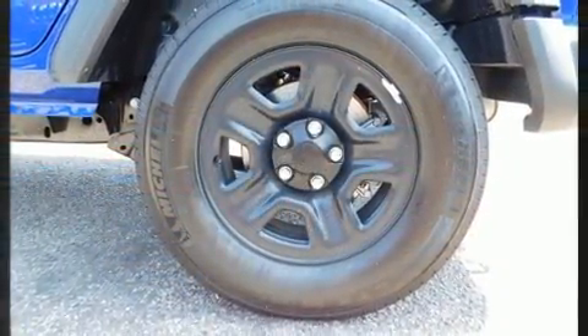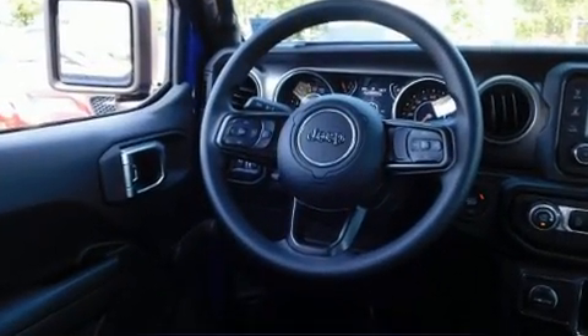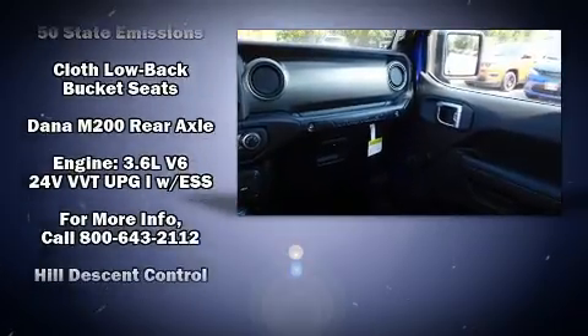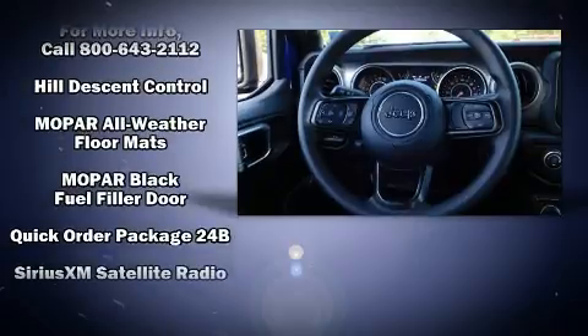Jeep ensures the safety and security of its passengers with equipment such as dual front impact airbags with occupant sensing airbag, integrated rollover protection, traction control, ignition disabling, and four-wheel disc brakes with ABS. Brake Assist technology provides extra pressure when applying the brakes.